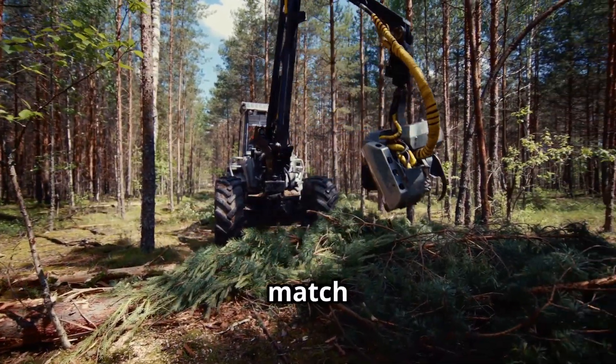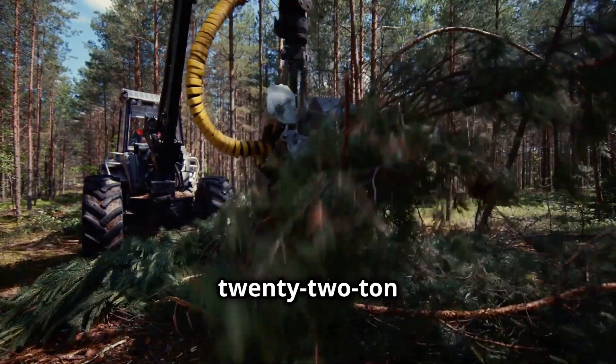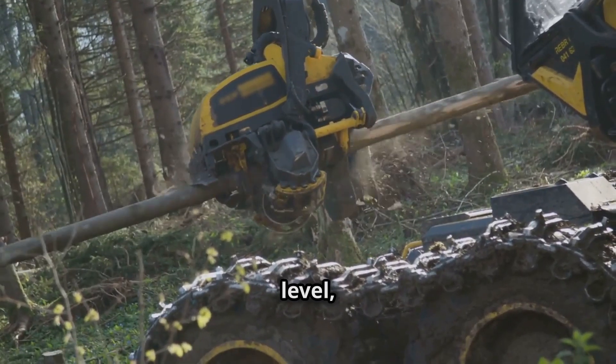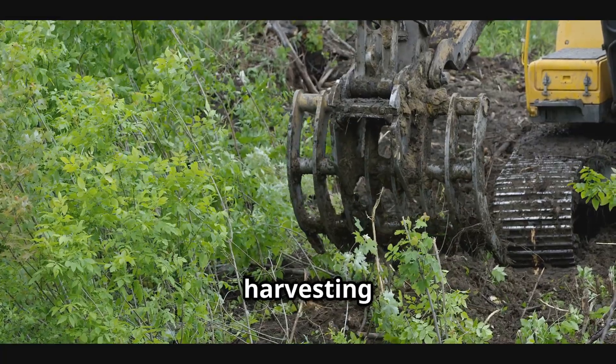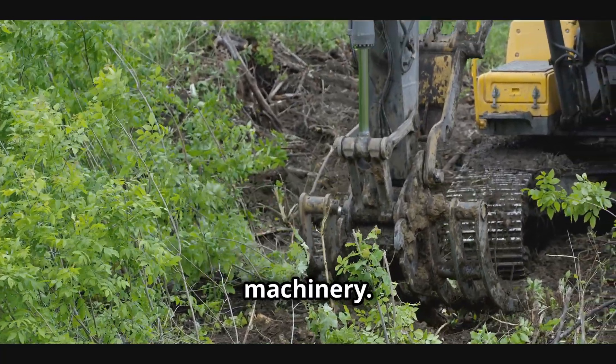Logging is no match for the SEV 450 forest chainsaw, mounted on a 22-ton excavator. This machine takes tree cutting to a whole new level, combining brute force with incredible precision. Whether it's clearing land or harvesting timber, this setup proves there's no job too tough for modern machinery.